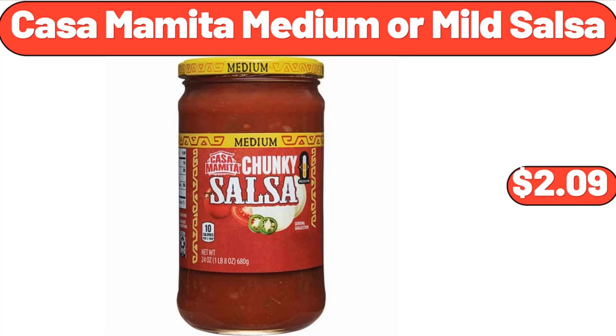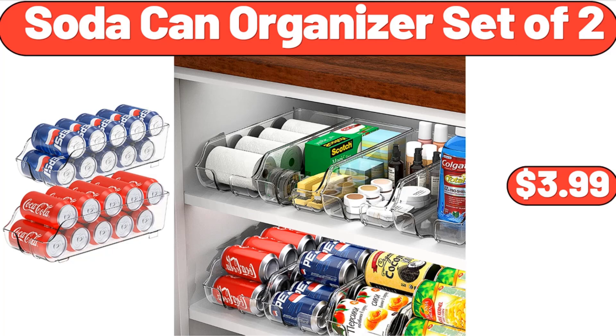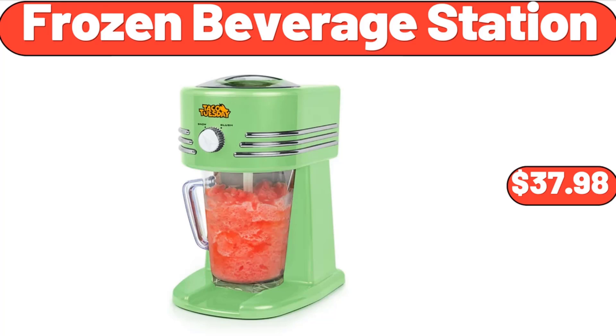Casa Mamita Medium or Mild Salsa, $2.09. Soda Can Organizer Set of 2, $3.99. Frozen Beverage Station, $37.98.